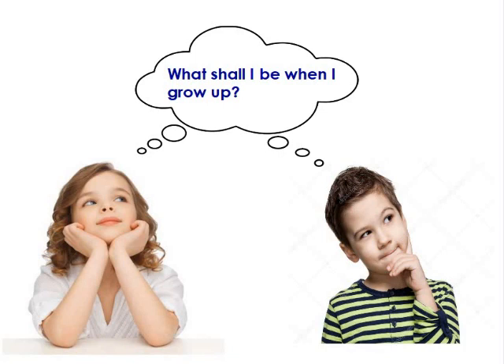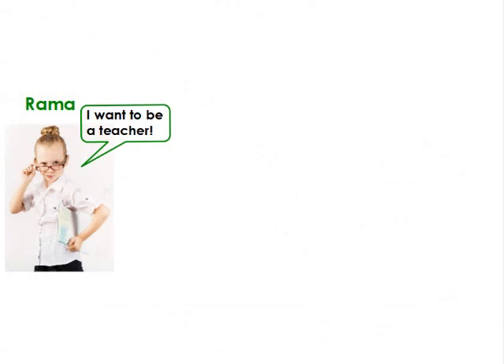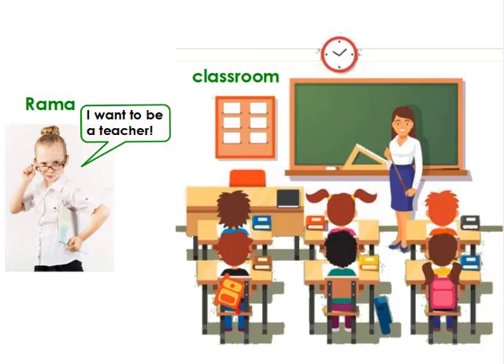What is your future career? Hi, my name is Roma. I want to be a teacher when I grow up. Teachers are so important. They teach us to read and write. The teacher works at school. Here's the classroom. It's where the teacher and the students meet. She helps them learn new things. They all enjoy time here learning,